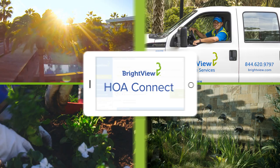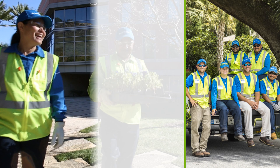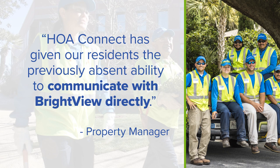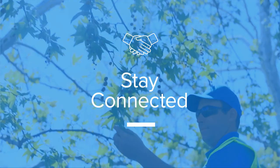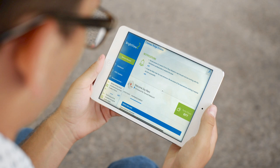HOA Connect connects communities directly to BrightView services, so you can be confident that things are being taken care of. HOA Connect has given our residents the previously absent ability to communicate with BrightView directly. It's an easy, secure, and frustration-free way to gain insight and visibility into BrightView's landscape services.